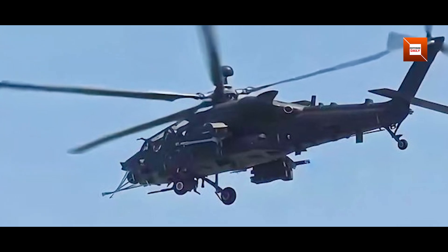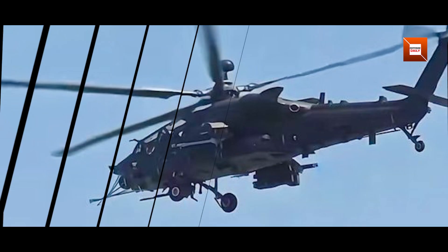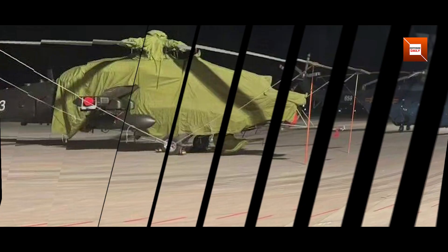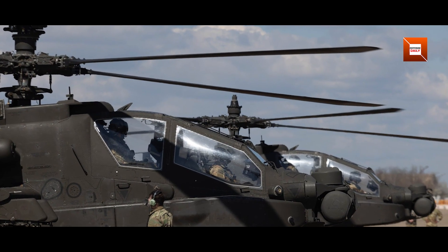Today we explore the reappearance of China's latest heavy attack helicopter, the Z21, as it continues flight testing more than a year after its first public sighting. This new rotorcraft represents a significant advancement in China's Army aviation capabilities, aiming to field a platform capable of matching or even surpassing the American AH-64 Apache.